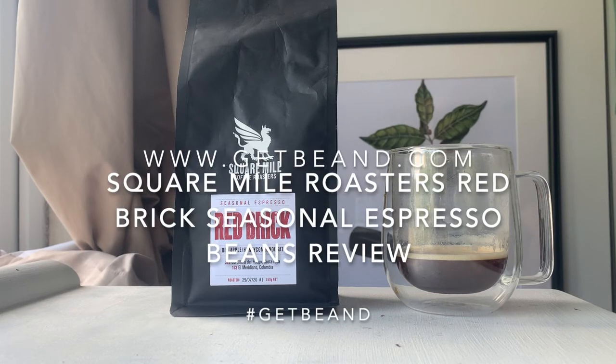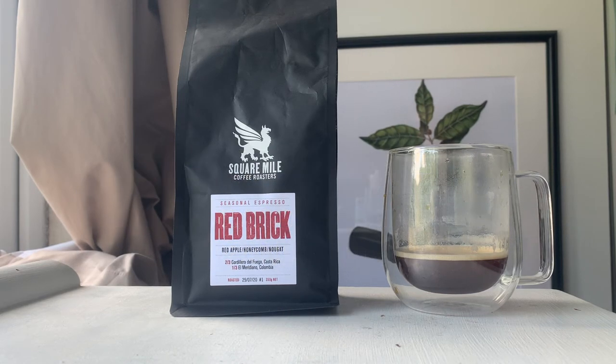Hello and welcome to another coffee review for www.getbeamed.com. I'm the Mean Bean Machine and today we're looking at Square Mile's Red Brick Seasonal Espresso Beans. Square Mile are a bit of a name in London — so many independent shops use their coffee because they are recognised as peak roasters. They're really good at what they do and Red Brick is something you'll find in so many places, certainly in central London and north London. It's often used as the house espresso. I've had it before quite a few times but this is the first time I've bought the beans for myself.